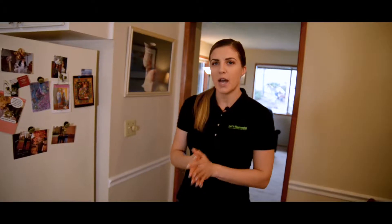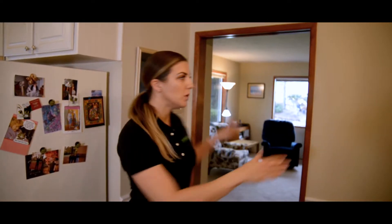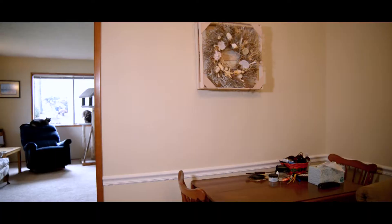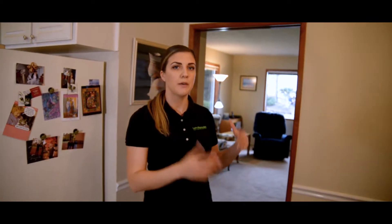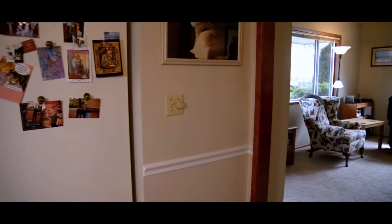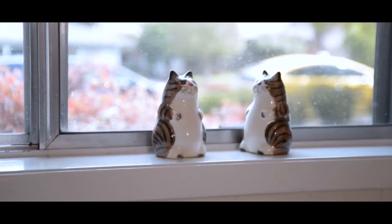In order for us to make this kitchen bigger, we will take the soffit down and we will remove this whole wall. Unfortunately, it is a load-bearing wall, so we have to do additional engineering and get a building permit. It will allow us to make the kitchen at least two to three feet larger than what it is right now.